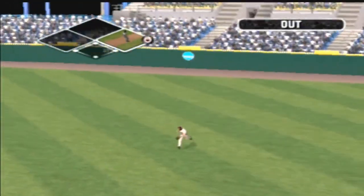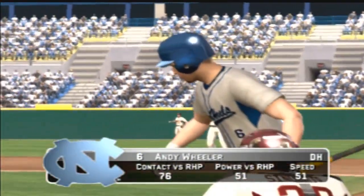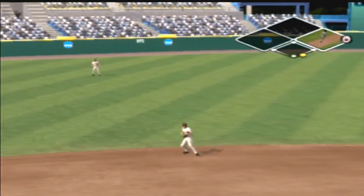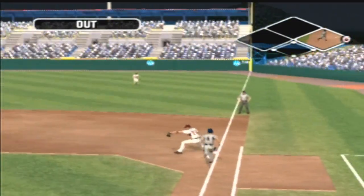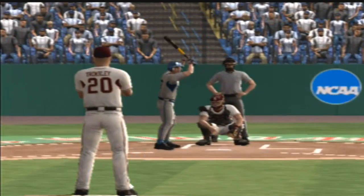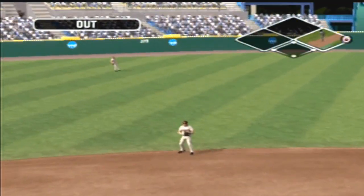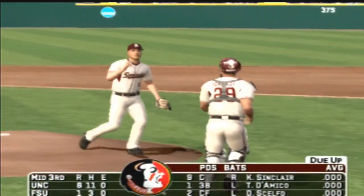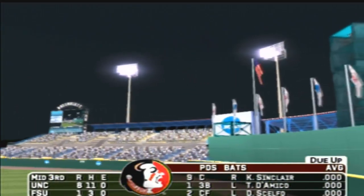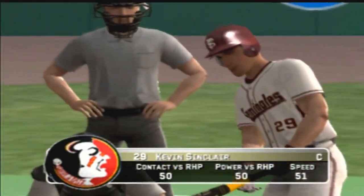There's a fly ball and makes the catch for the out. Three up and three down — after two and a half, it's eight to one.